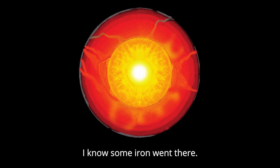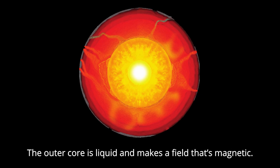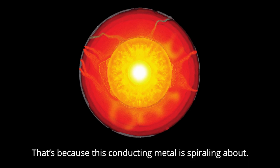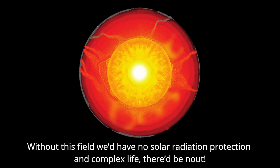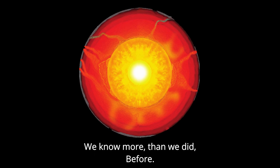Let's start off at the centre, I know some iron went there. That's what forms the core, it's true, it's split into not one part but two. The inner core is solid and grows slowly, bit by bit. The outer core is liquid and makes a field that's magnetic. That's because this conducting metal is spiralling about. Without this field, we'd have no solar radiation protection, and complex life — there'd be nowt, from the thrust of the core, there's so much to explore. We know more than we did before.